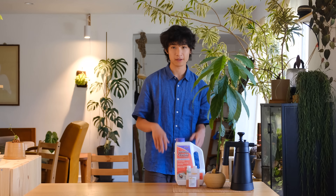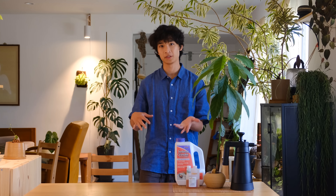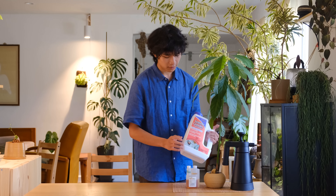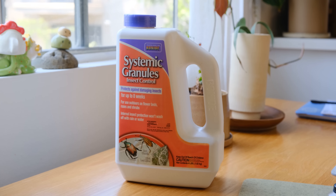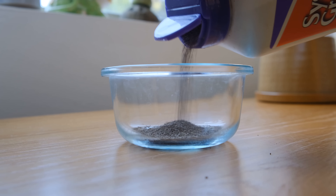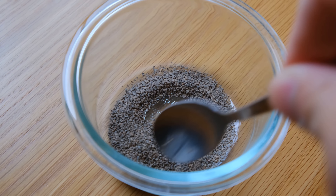Over the years, I've realized that there are two products that work very well for me that address all of the potential pests that could infest my plants. The first one is Bonide systemic insecticide, which comes in little granules that you just pour on top of your soil or mix into your soil when you repot a plant. This product works on every houseplant pest except for spider mites.